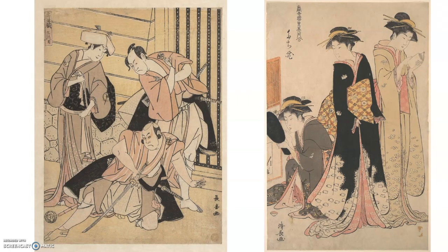Here on the left there is a scene from a very famous play, and on the right this is a depiction of three geisha performers.